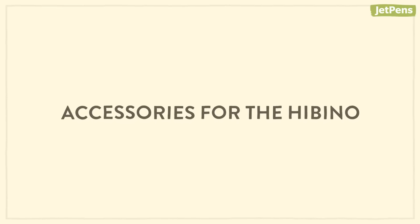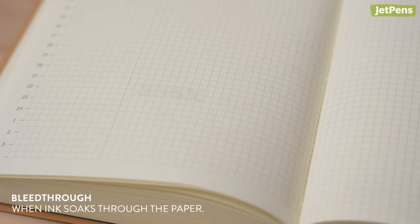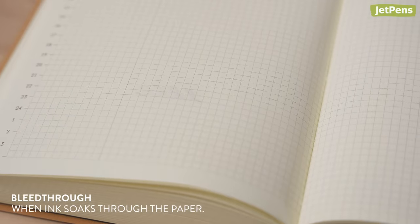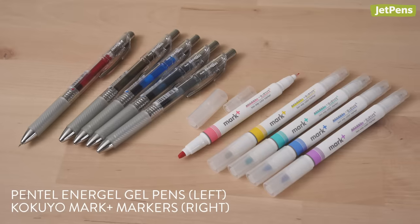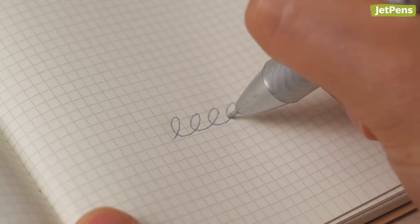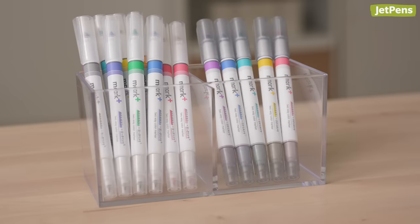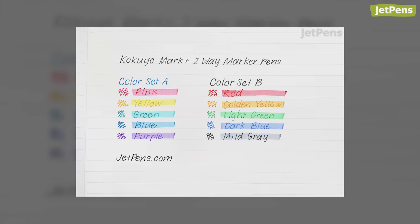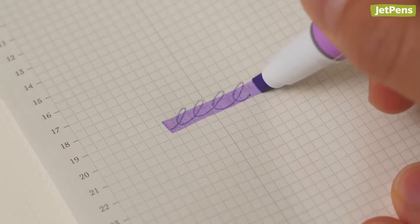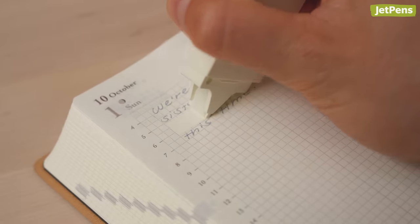Accessories for the Hibino: Tomoe River S paper is highly receptive to fountain pen inks and has an extra smooth surface. Despite its thinness, inks won't bleed through. For color coding as you schedule and journal, we recommend Pentel Energel gel pens and Kokuyo Mark Plus markers. The Energel dries quickly in about 5 seconds, so you don't need to worry about smearing notes. Kokuyo Mark Plus markers come color-coordinated, featuring vibrant highlighter colors and tinted fineliner inks, and they don't smear Energel ink. We've also found that Midori's MD correction tape matches the paper well if you want to fix some mistakes.